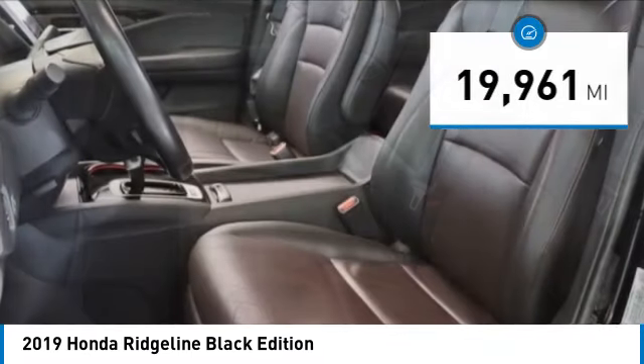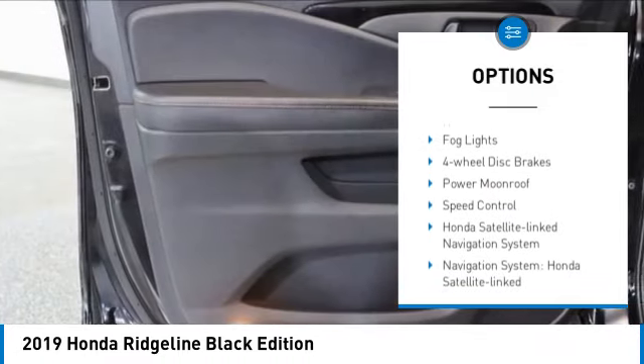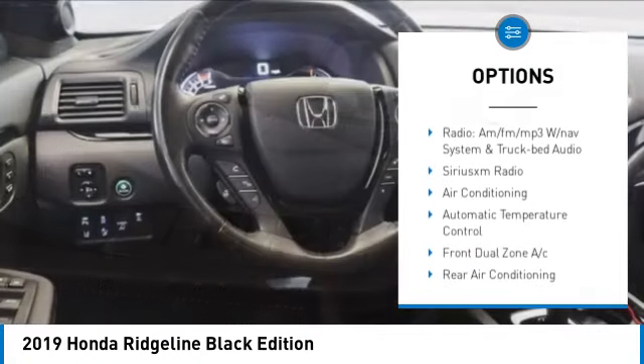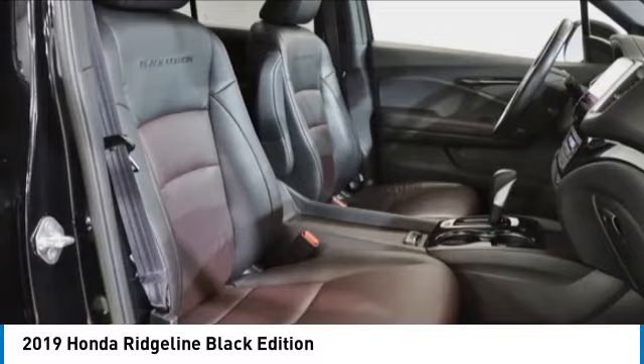Here are some of this vehicle's great options: electronic stability control, alloy wheels, brake assist, traction control, remote keyless entry, rear step bumper, all lights, four wheel disc brakes, power moonroof, and speed control.